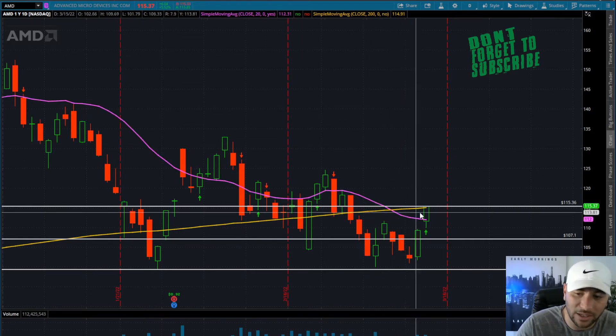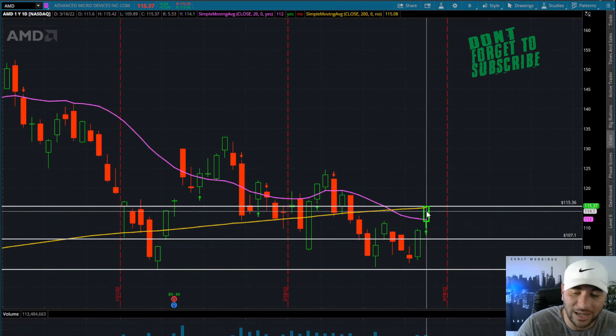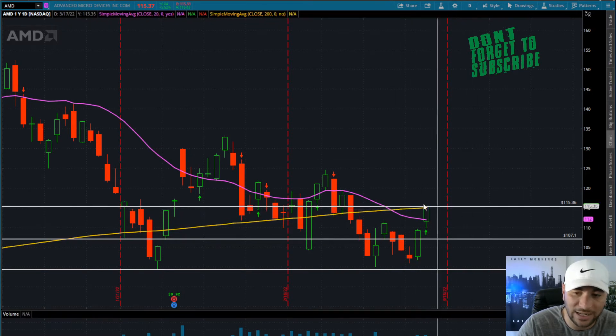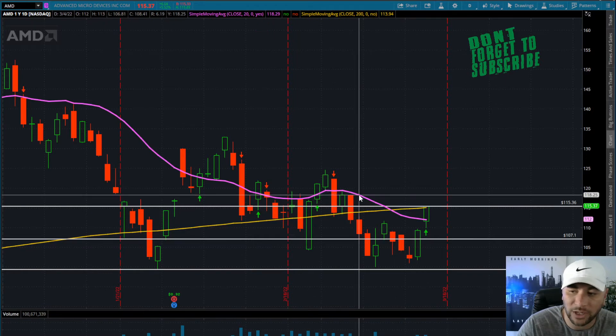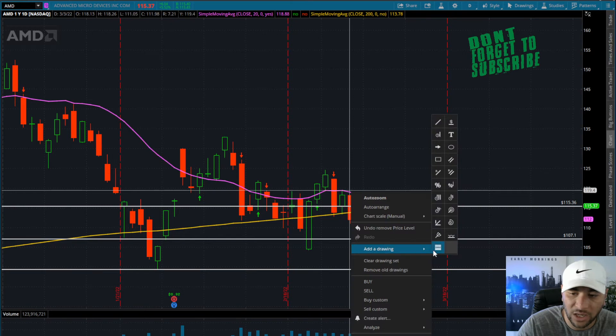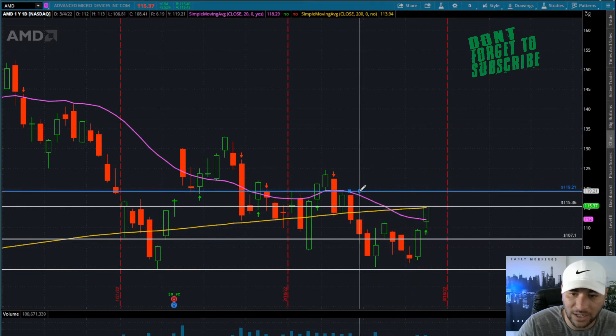Why 115.36? Because we just closed over both daily supply zones — the 20-day and the 200-day moving average, the 200 being the granddaddy of them all. We have the next supply zone right around 118 and 119, so definitely want to keep that on watch.